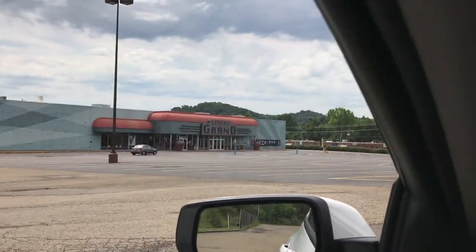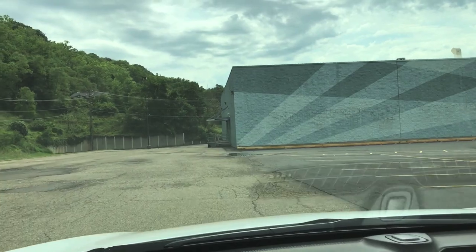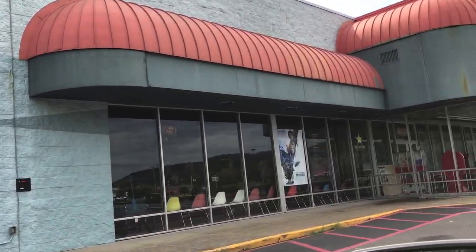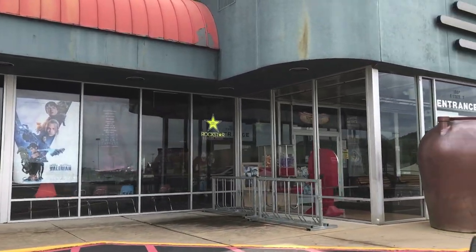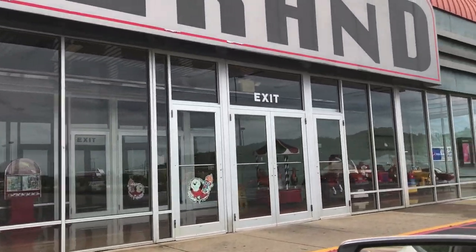Now we are going to check out the Athena Grand. As I said, this is an old Big Bear store. The inside is totally different, but the outside doesn't look much different at all, other than they painted it. You will see the marquee here of the Athena Grand looks very similar to when it was a Big Bear store. And if anybody knows the story on those giant pots, I would really like to know.